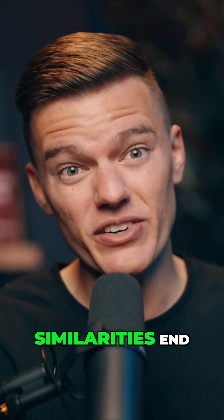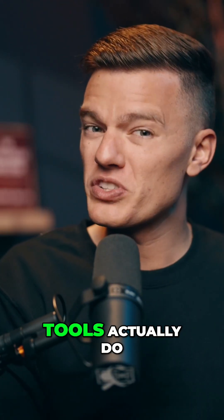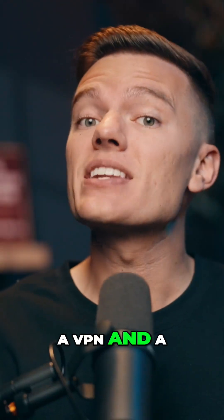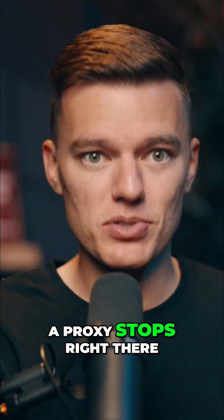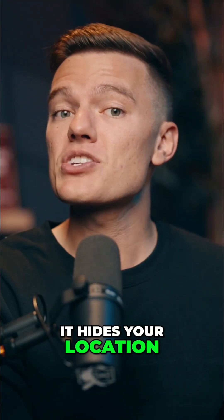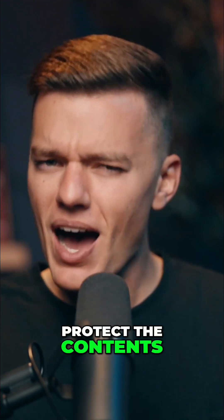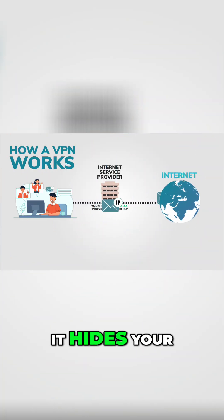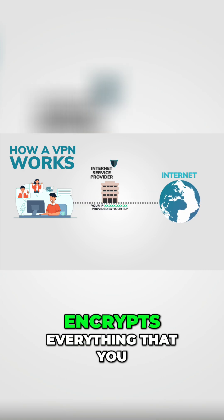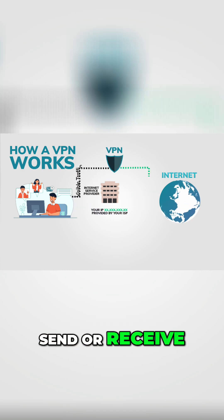Both hide you, but that's where the similarities end. So here's what both tools actually do. A VPN and a proxy both hide your IP address. A proxy stops right there — it hides your location, but it doesn't protect the contents of what you're sending. A VPN, on the other hand, does both: it hides your IP address and encrypts everything that you send or receive.